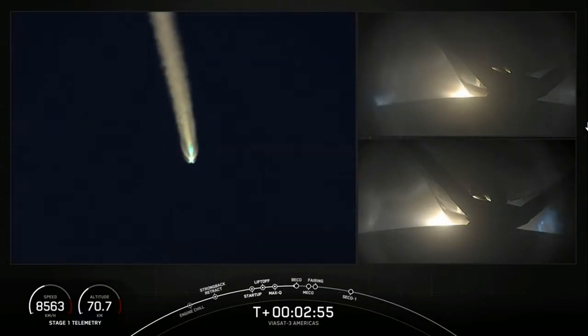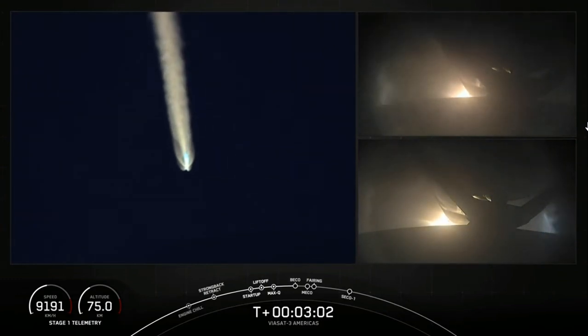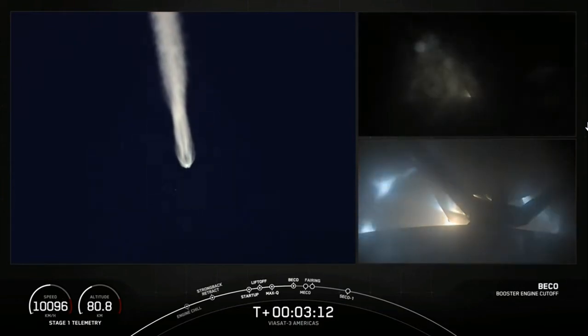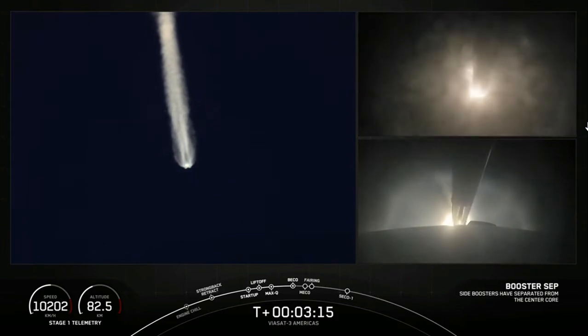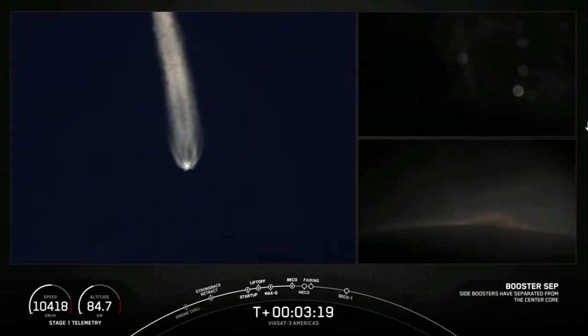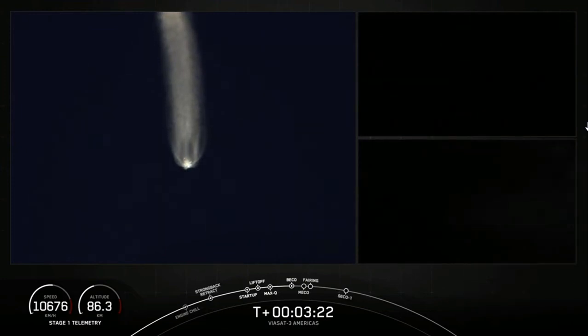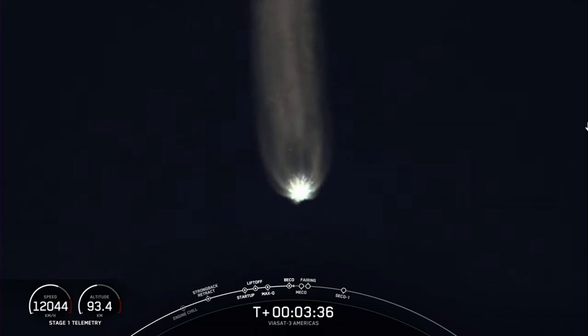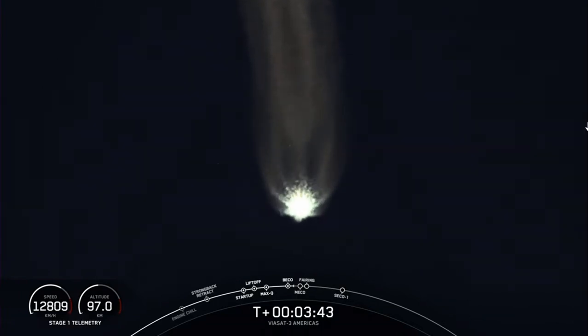BICO, booster engine cutoff, is coming up here in a few seconds. MVAC engine chill has started. Booster engine cutoff — side booster separation confirmed. Both side boosters FTS is safe. We had BICO and watched as those side boosters fell away from Falcon Heavy's center core, following an optimal trajectory. That's going to wrap it up for the side boosters today.